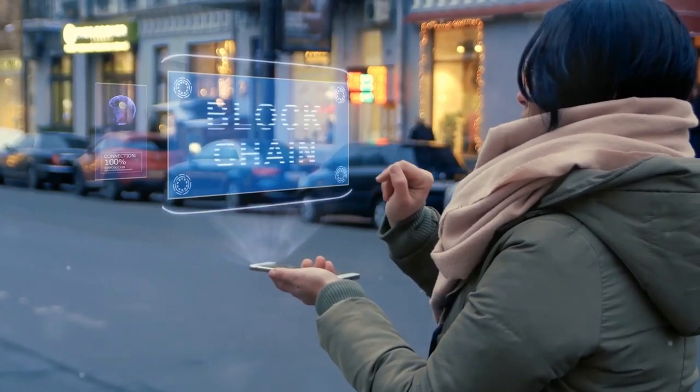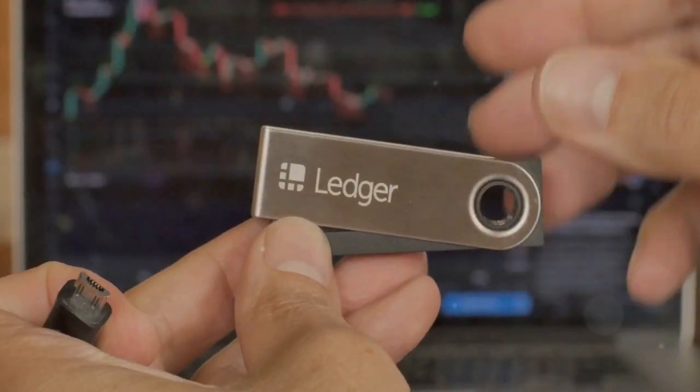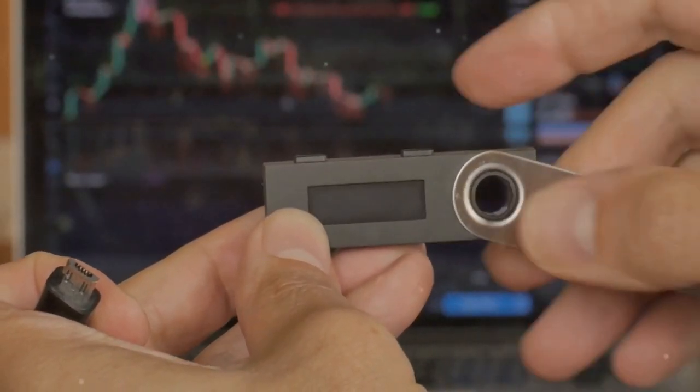Why are there not more people talking about these crypto wallets? You're about to find out. Let's start with Ledger Nano X. This hardware wallet gives you top-notch security for your assets.